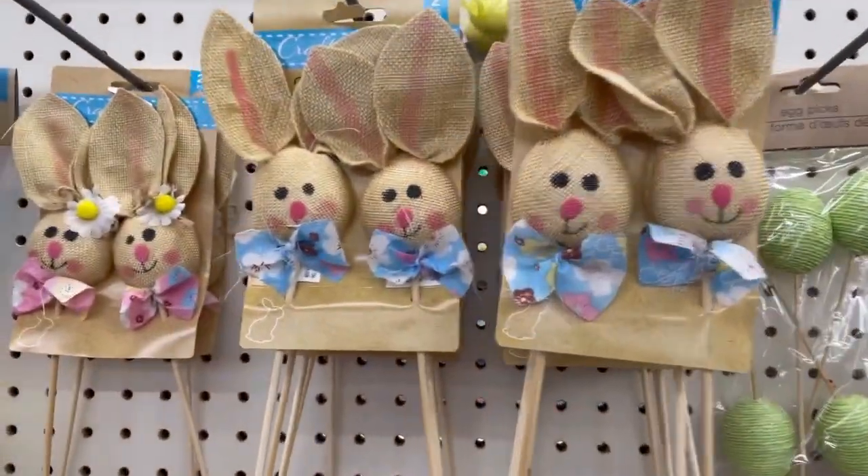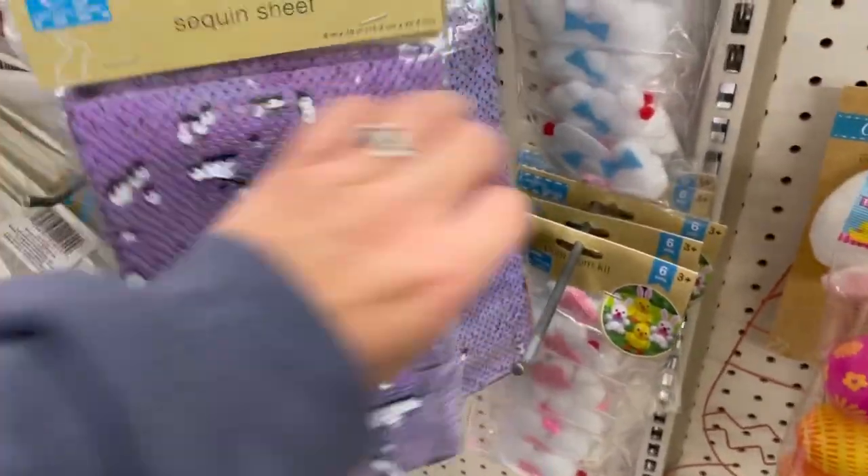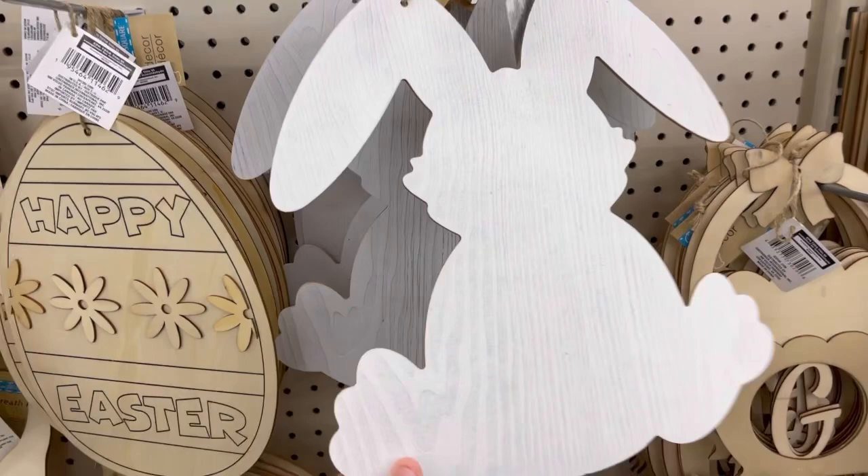Look at these. Look at they have sequined sheets. Look at the camera. Oh my god, these are so cute.